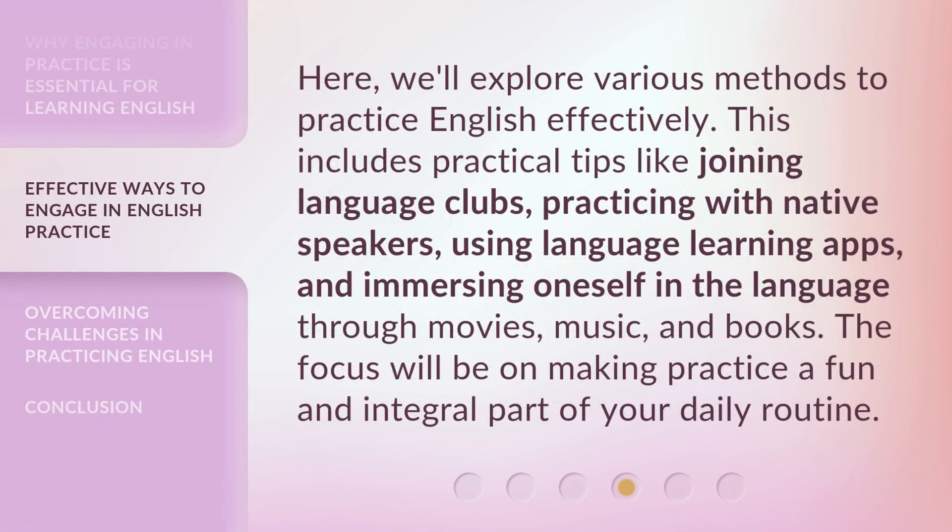Here, we'll explore various methods to practice English effectively. This includes practical tips like joining language clubs, practicing with native speakers, using language learning apps, and immersing oneself in the language through movies, music, and books. The focus will be on making practice a fun and integral part of your daily routine.